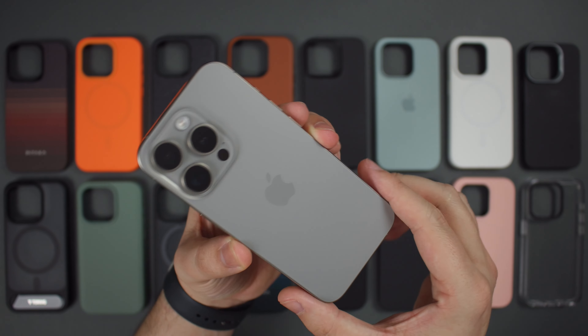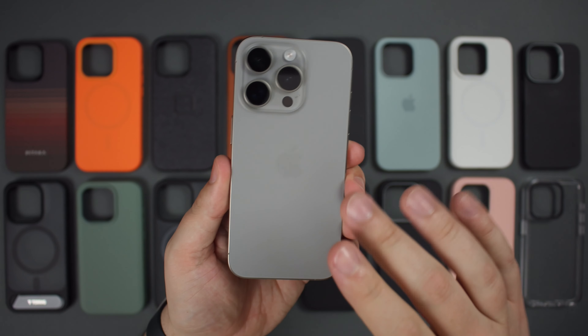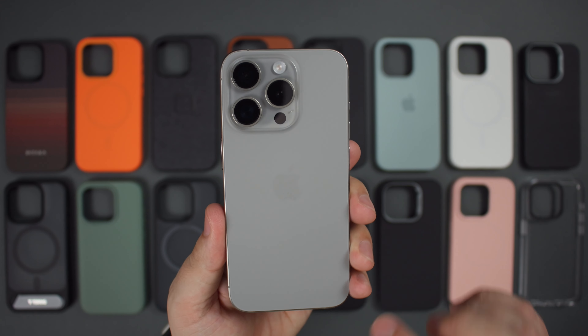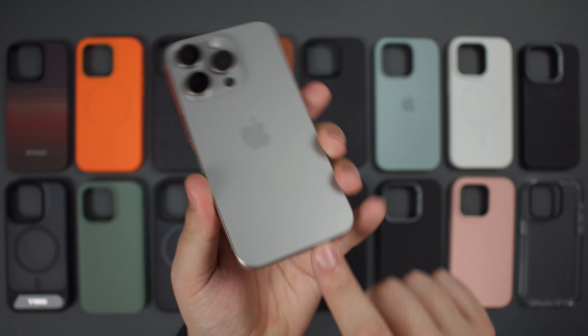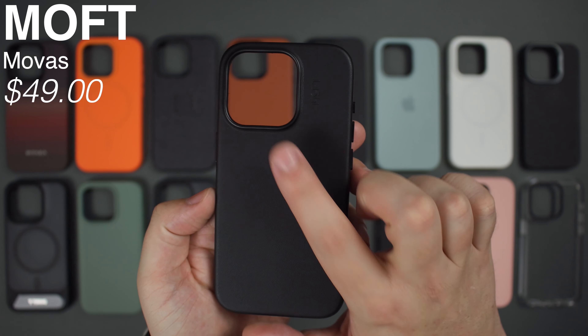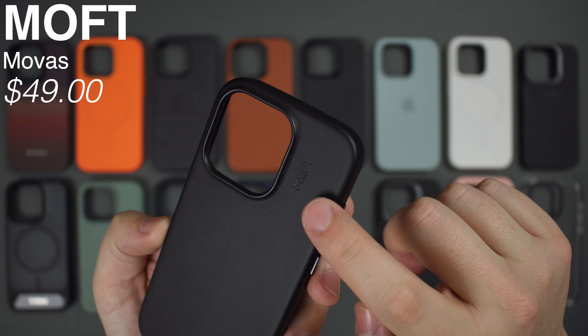Full transparency — while I have tested and used each and every one of these cases in this video, I actually use my iPhone 15 Pro completely caseless. However, I know a ton of you like to accessorize and customize your device using a case, so let's take a look.